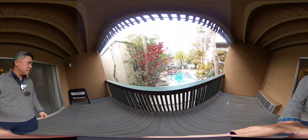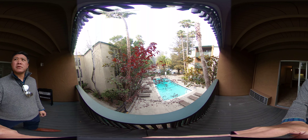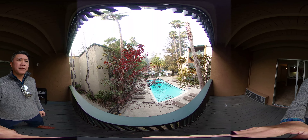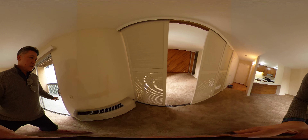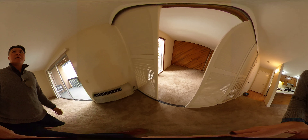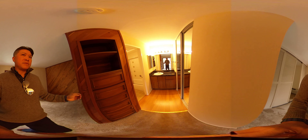Why don't we go out on the deck. You do have a nice, decent-sized patio. This faces out to the pool and the parking lot here. And you do have a heater here on the bottom.